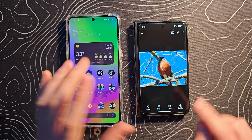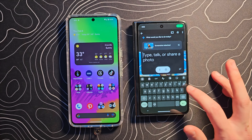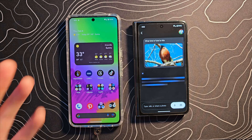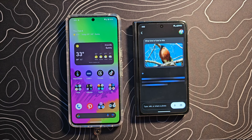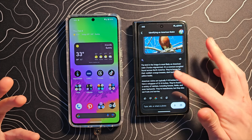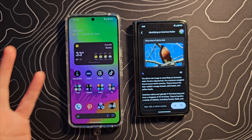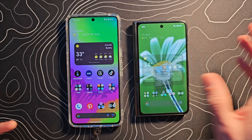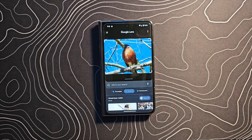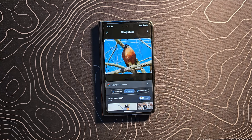Beyond summarizing web pages, you can also use the screen as context in other apps that don't have Lens built in. For example, I added the screen with a bird image and asked 'what kind of bird is this?' and Gemini scanned the image from my screen to answer the question. It was a bit slow but not as bad as the webpage summary — maybe half the time. Lens gives a different answer by matching pictures, whereas Gemini provides a more intelligent response.